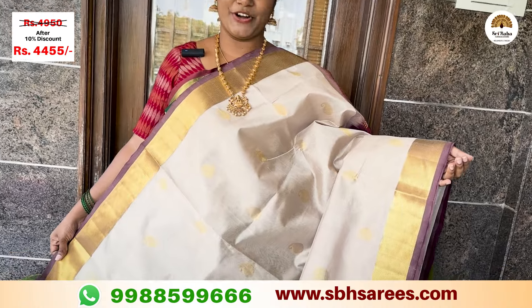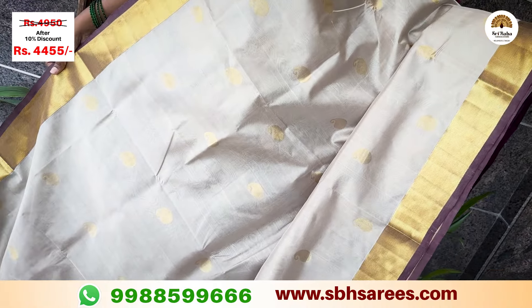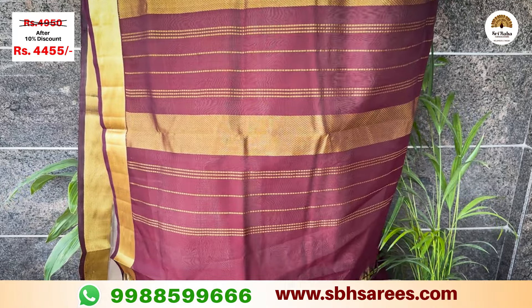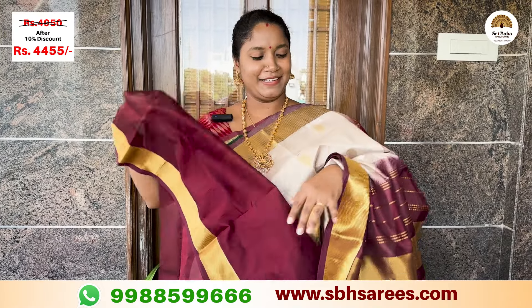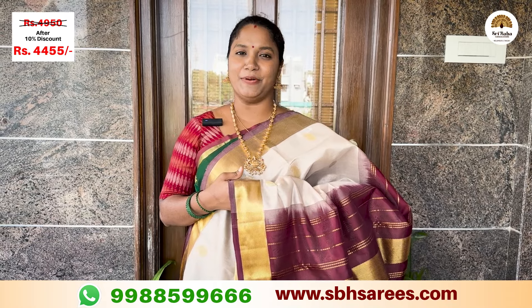Here we have a Zari border and Zari pattern saree in a brand blue shade, with a contrast blouse. The price of this saree is ₹4,950, with a 10% discount at ₹3,445.